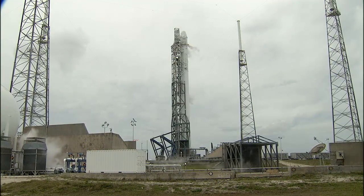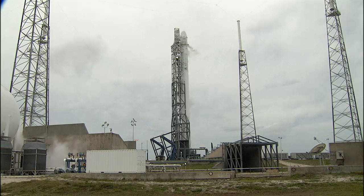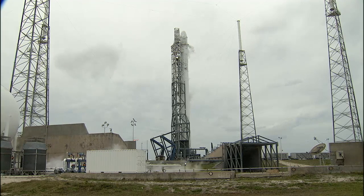At the time of launch, the space station will be flying at an altitude of 260 miles over southeast Turkey. With the launch today, the grapple of Dragon by Expedition 39 Commander Koichi Wakata and Flight Engineer Rick Mastracchio using the Canadarm 2 robotic arm will occur on Sunday at 7:14 a.m., followed by berthing to the Earth-facing port of the Harmony module.